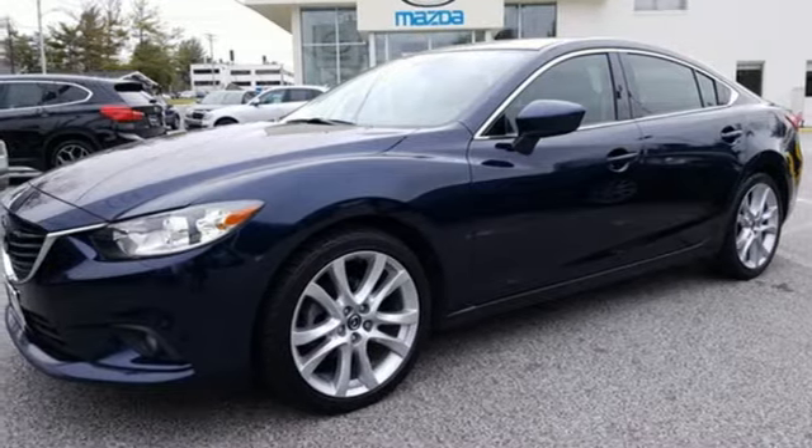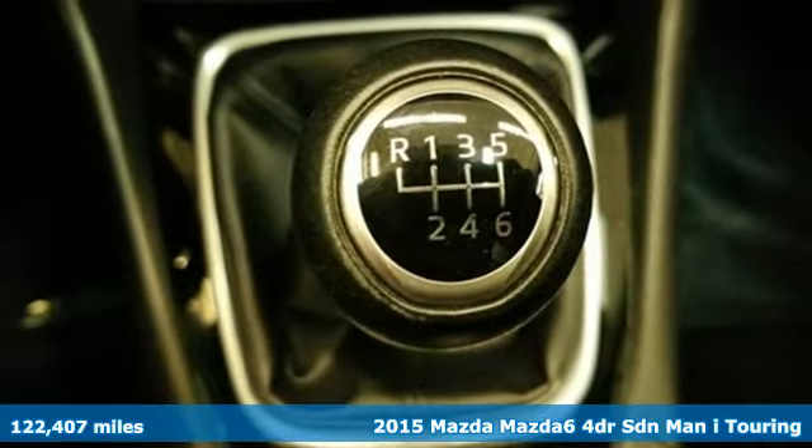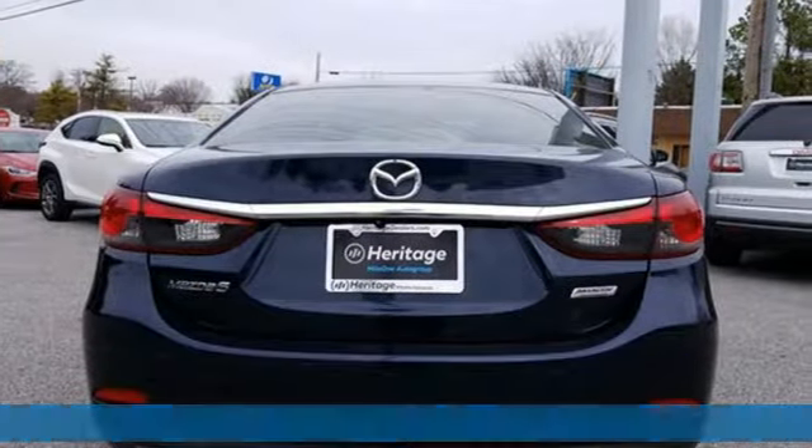It's a 2015 Mazda 6. Fun yet responsible. Sexy yet sensible. This Mazda 6 is the cure for the common drive.